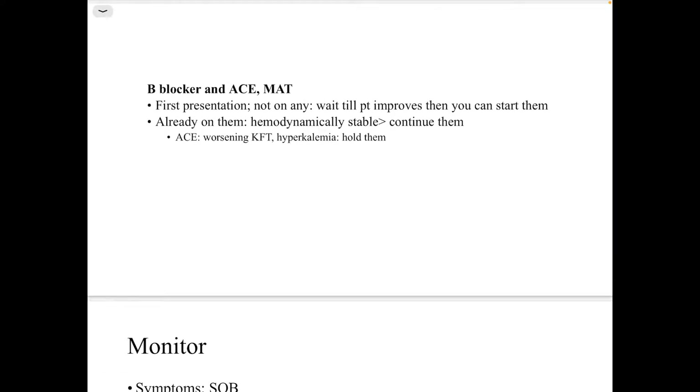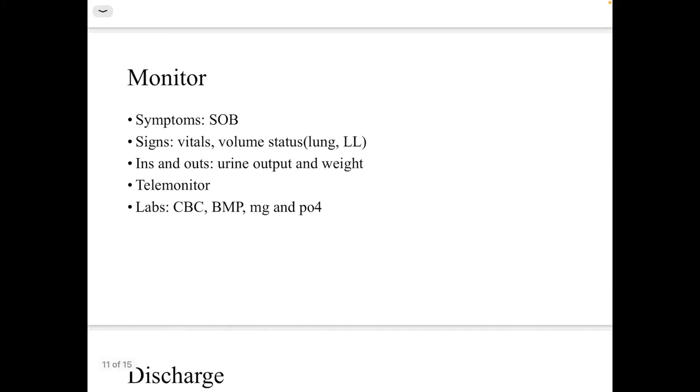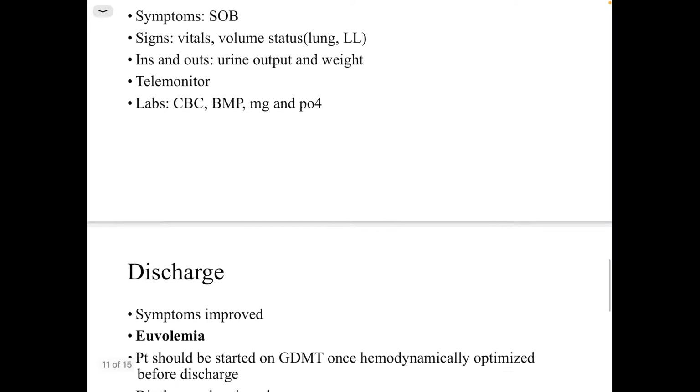Regarding goal-directed medical therapy: if it is a first presentation, wait until the patient improves then start the therapy. If they are already on it and hemodynamically stable, continue it. If not stable, hold the medications — especially ACE inhibitors if the patient has worsening kidney function or hyperkalemia — then monitor the response.